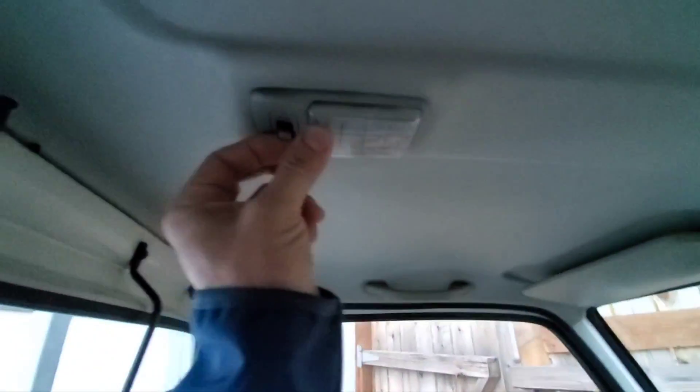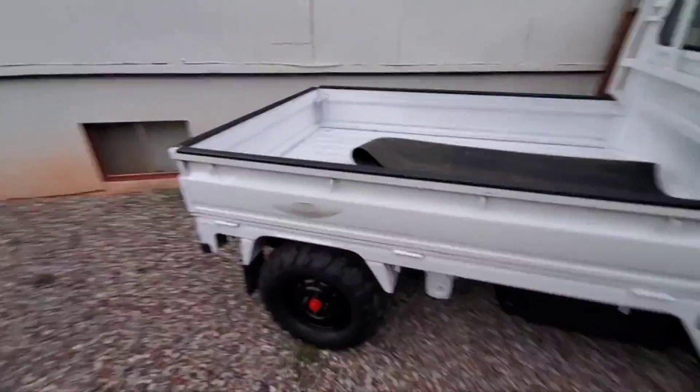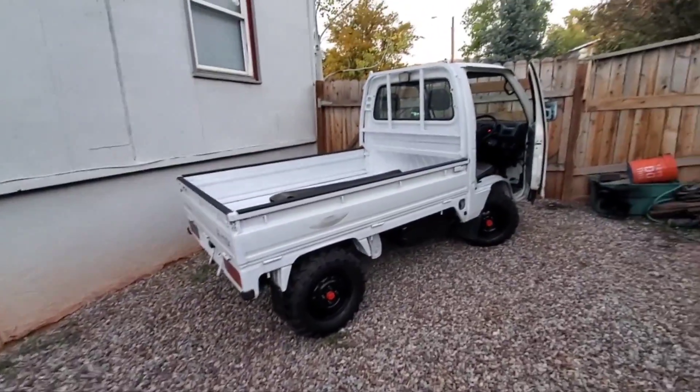The interior light doesn't work. These are really finicky and that switch is discontinued, so I usually just leave them off. You can sometimes mess with the thing on the door to try to get the light on, but it's better for me to just leave them off.